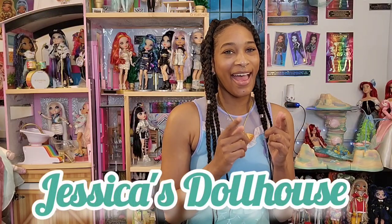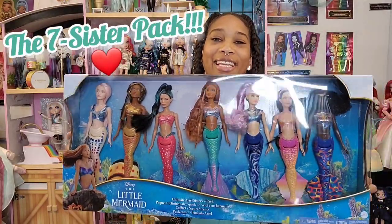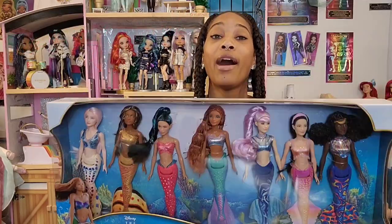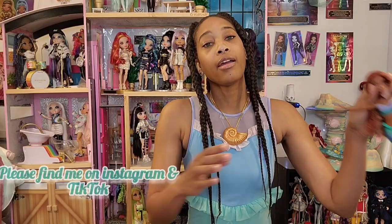Hi, my name is Jessica and I am back. I plan to open the ultimate seven sister pack from the live action Little Mermaid. I've been looking forward to this set so much, I've been patiently waiting and I have it. I want to unbox it with you and go over these girls and compare them to our classic Ariel mermaid.